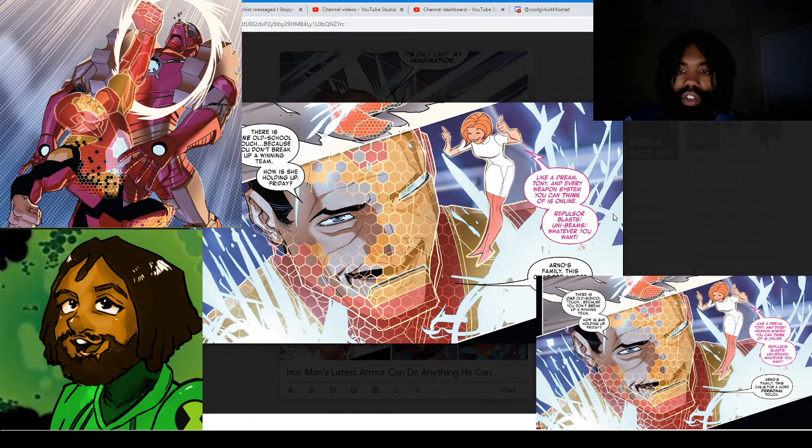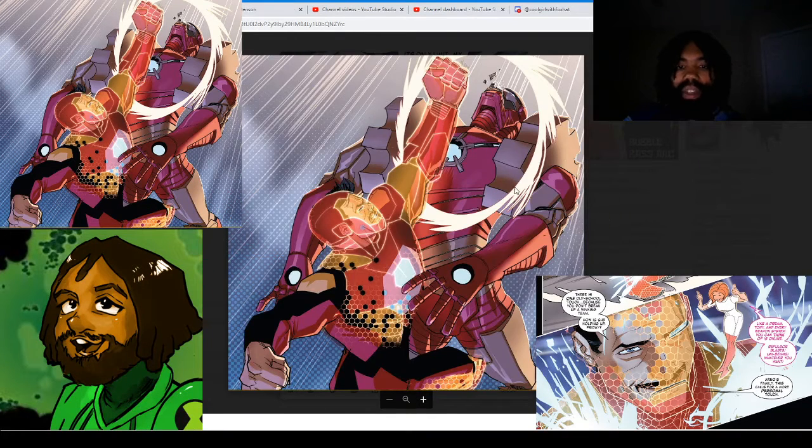He's always wearing his new suit, and it seems like he only ever shows that he's wearing the suit whenever he's using a specific function of it. So the suit's always formed around his body — he can control whether or not you can see that he's wearing the suit, which I think is pretty cool.